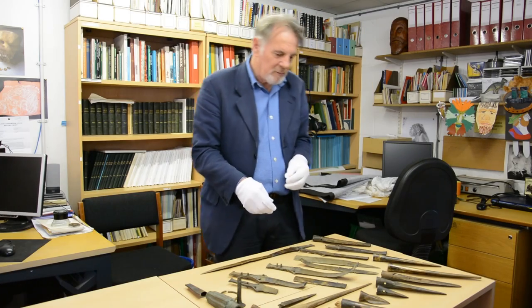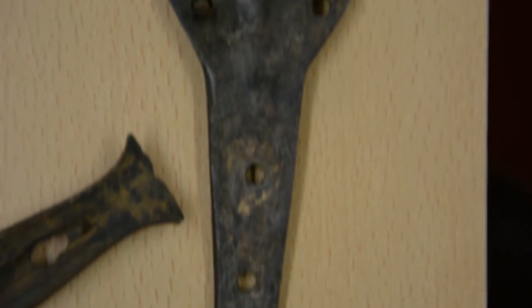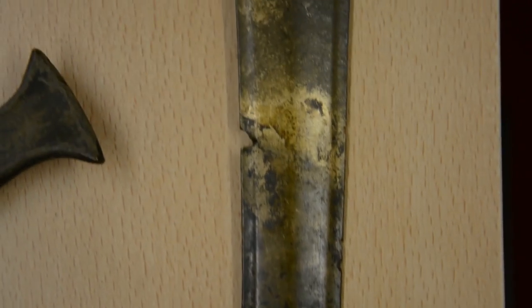Many of them, most of them, have been mutilated in one way or another. If we take a sword blade as an example, you can see that it has been absolutely chopped about, and we think this is a deliberate action.